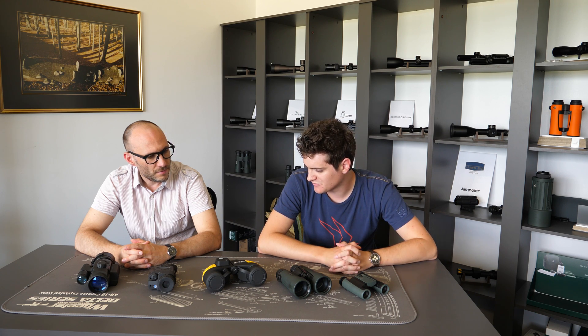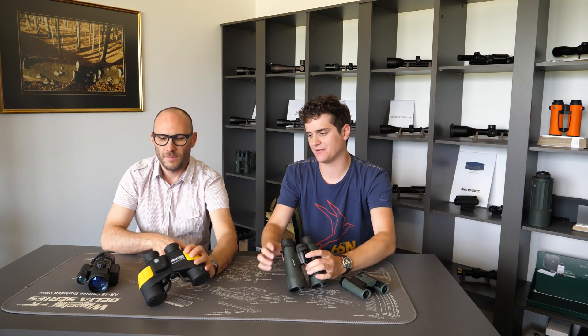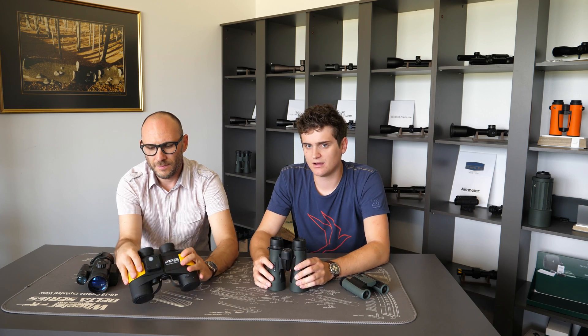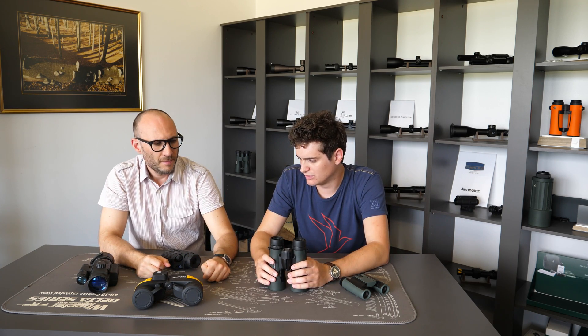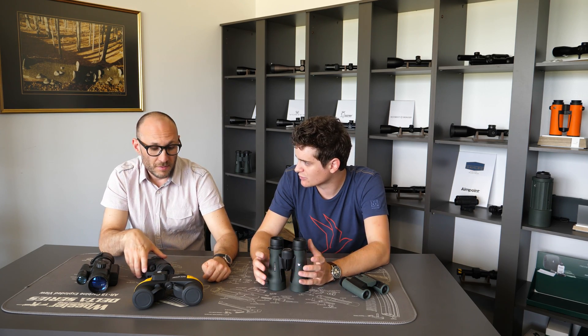We have two types of binoculars: ones with a central focusing system and ones with individual focusing for each eye. Is there any difference with the close focusing distance between these two types that is worth pointing out?